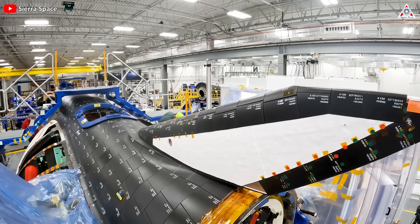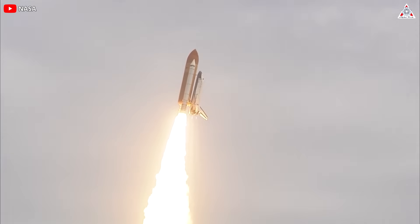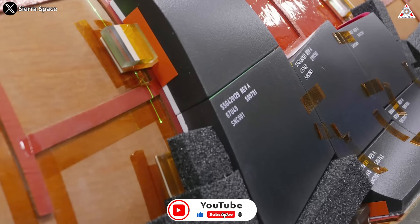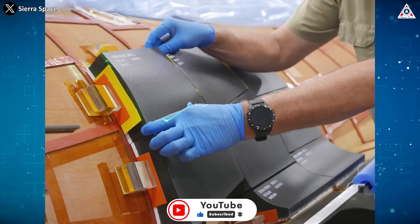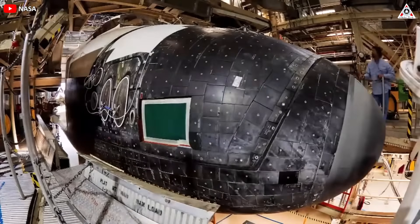Furthermore, Dream Chaser Tenacity features a state-of-the-art heat shield, representing a significant leap forward from the space shuttle program. Sierra Space engineers have employed modern manufacturing techniques to enhance strength and reduce the cost of thousands of thermal protection system tiles. These tiles, measuring 10 inches by 10 inches, are not only larger, but also stronger and lighter than their shuttle counterparts.